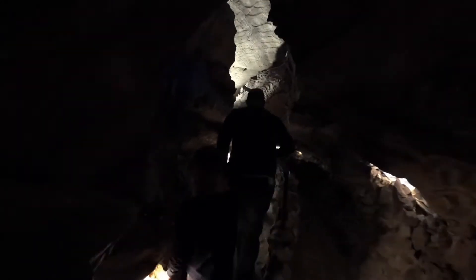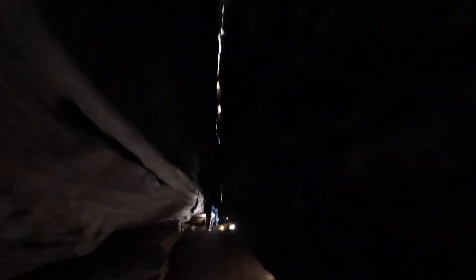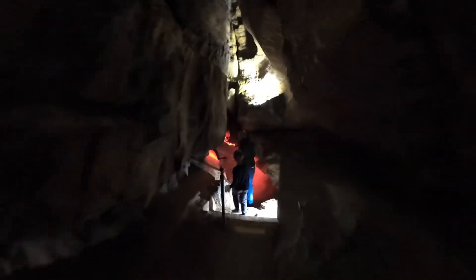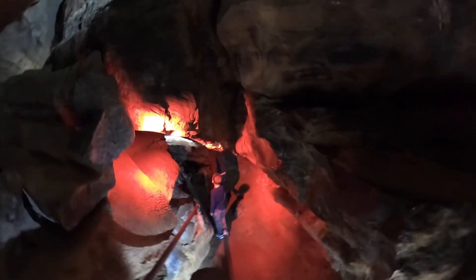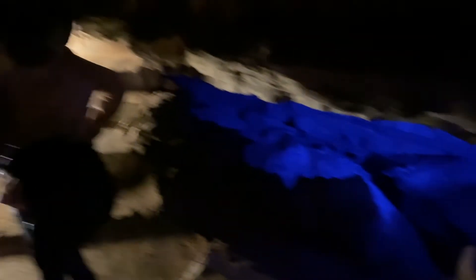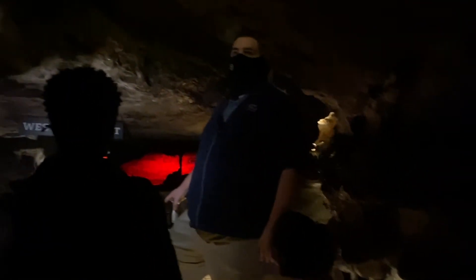Why do you think my dad doesn't like it down here? It's going to be tighter. So the lights aren't just for pretty — to your left you will be able to see the western sunset. And of course, if you cannot see it for any lack of imagination, instead you can see a very pretty red light on some rocks.